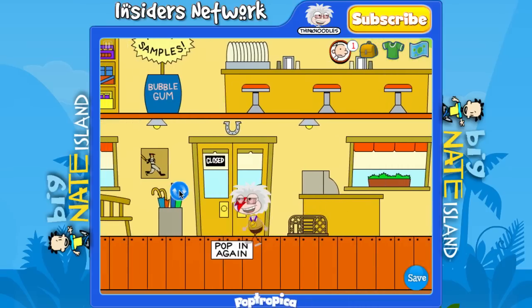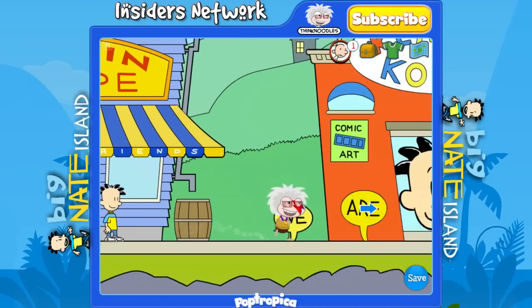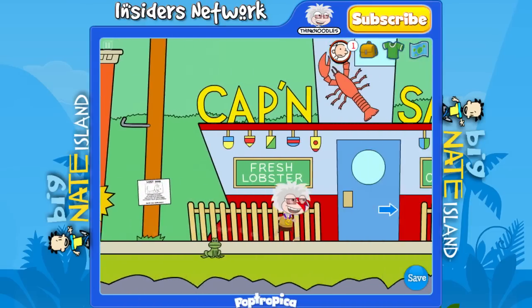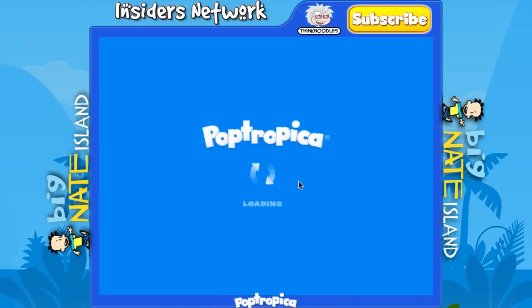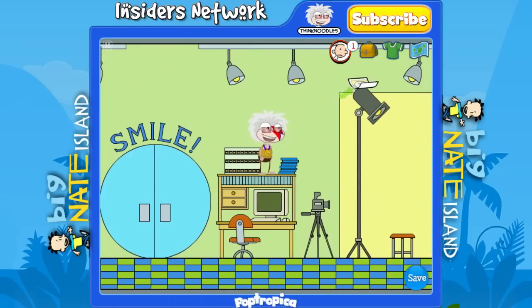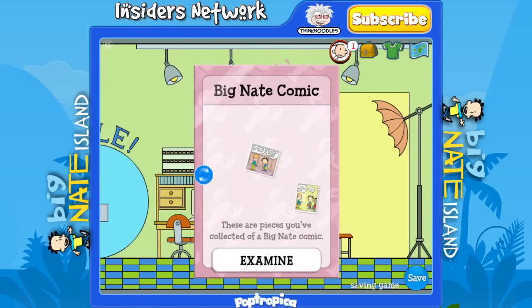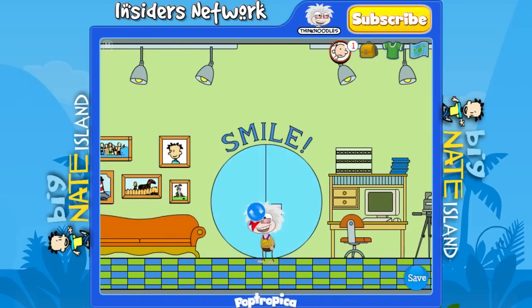Head out of the Pop-In Shop. Pass the comics shop for now — you don't need to go into the common room. Head into the camera store. As soon as you go in, just head over to the right, jump up on top of the desk, and you can pick up the second piece of the comic. Don't really need to do anything else here so head out.